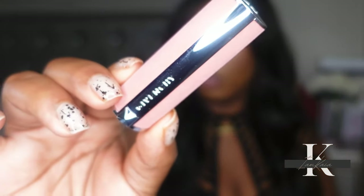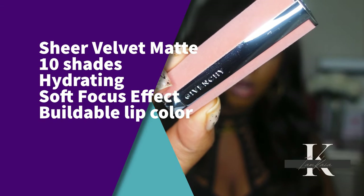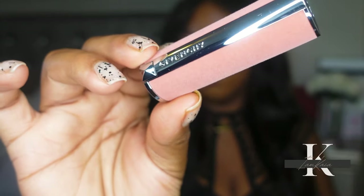Let me take them out of the pack to show y'all what the packaging looks like — it's a nice pretty pink color. These are sheer matte buildable lip colors with a soft focus effect, and they retail for $38. They're available in 10 shades. I have shade 16, 'Nude Bowls,' shade 32, 'Rouge Brick,' and shade 39, which I'm not going to try to pronounce. I'll apply these to my lips and let y'all know what I think.